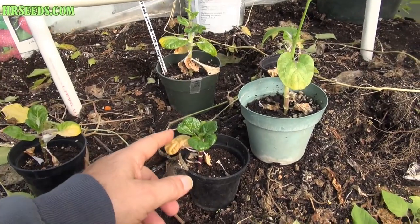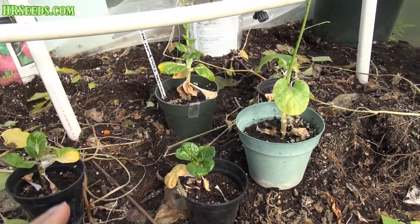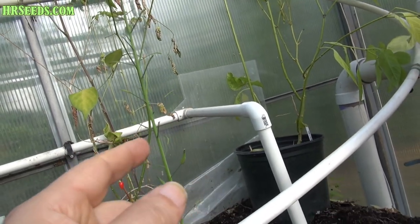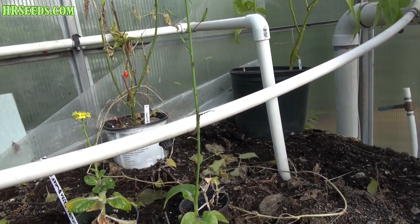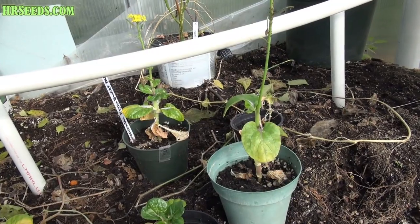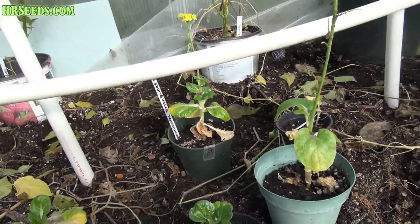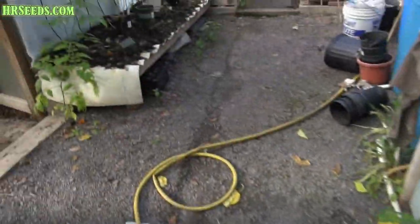These are the extra dwarf bok choy. I let them go to seed because I want to get seed from them - you can see there's pods, so I will get some seed for next year. I'm going to leave them in here to winter. They might die over winter because I'm not going to be able to water them, though they might winter over. It's hard to say. If I put them outside, they might winter over fine, but I'm not going to be able to water them in here.